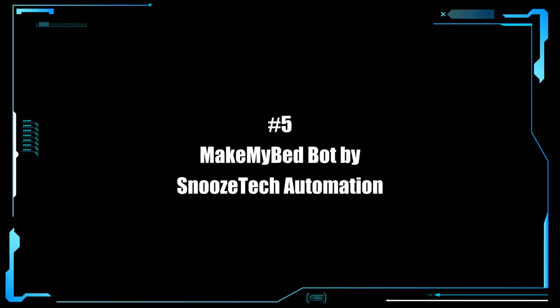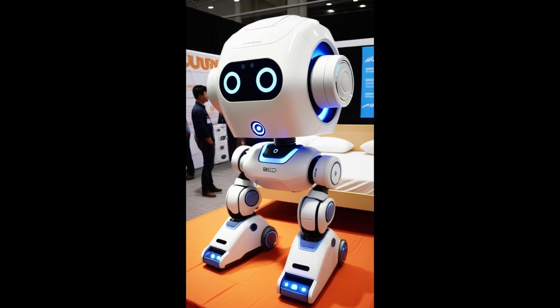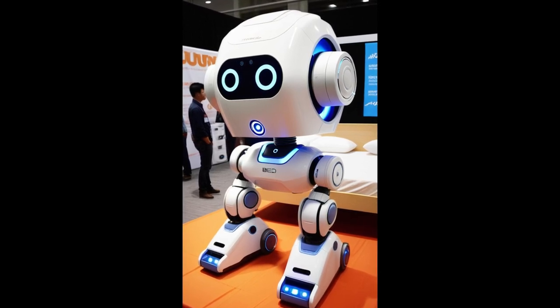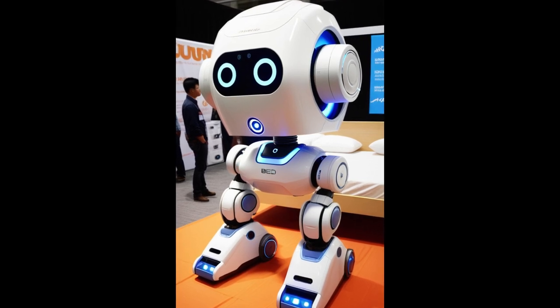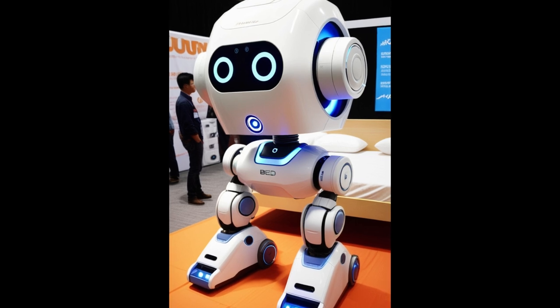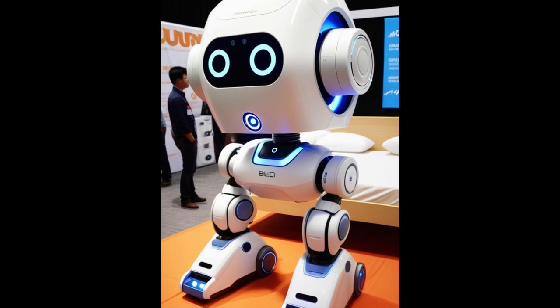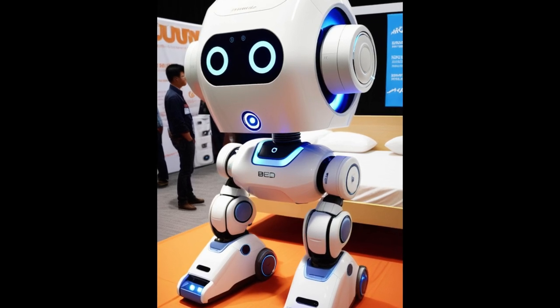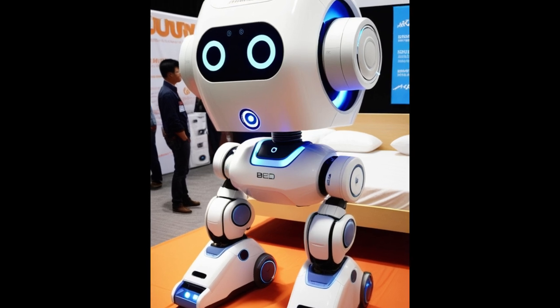I couldn't make this video without including some of the ridiculous bots on my list. So here is a real winner — the Make-My-Bed Bot by Snooze Tech Automation. The Make-My-Bed Bot is the perfect household companion to ensure you always return to a well-made bed. Utilizing its compact yet powerful frame, this robot swiftly smooths sheets, fluffs pillows, and tucks in comforters with precision. Just what I want — to wake up in the morning with that thing staring in my face.